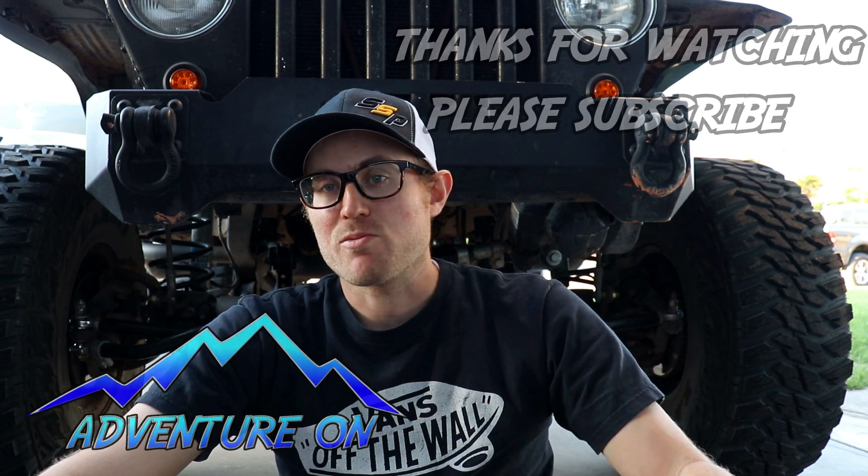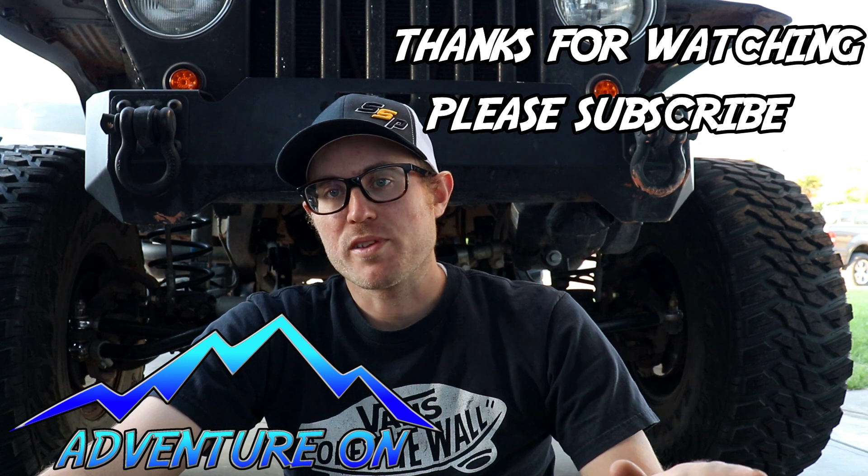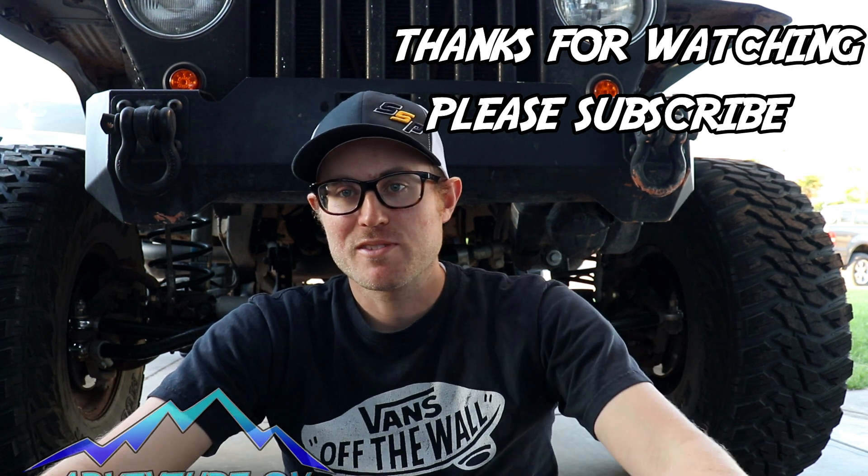I did need to replace all my parts — they were going bad — but I was still having death wobble. Hope this helps with some good tips. Thank you for watching, and let's keep that adventure going.